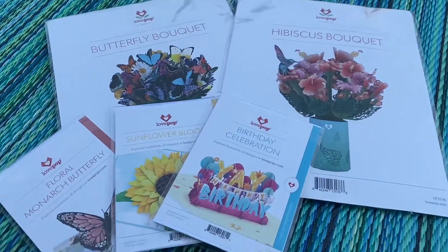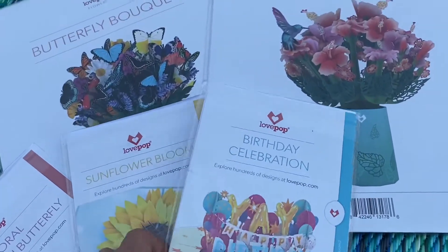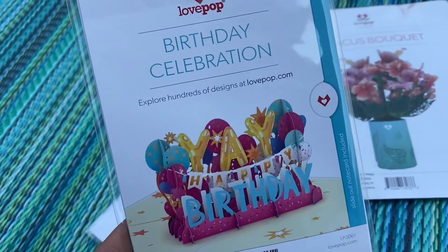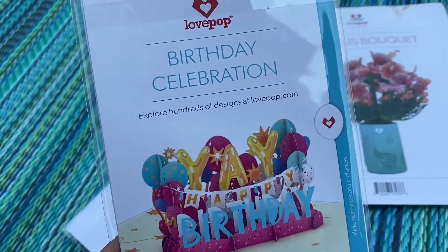Hey guys, it's Carrie Lynn here for SheSaved.com and I'm super excited to share with you some of the new additions from Love Pop greeting cards. You might be familiar with these — I've shared them so many times on the blog.